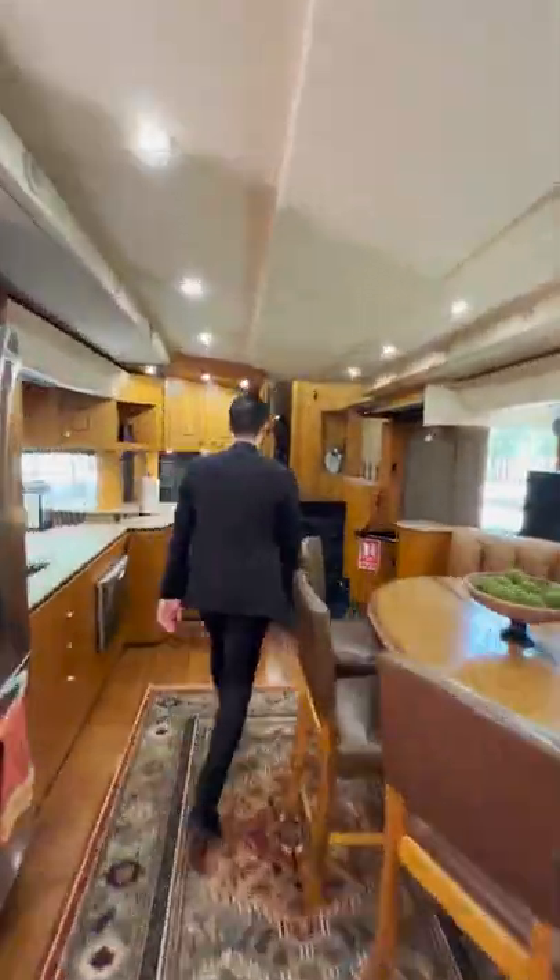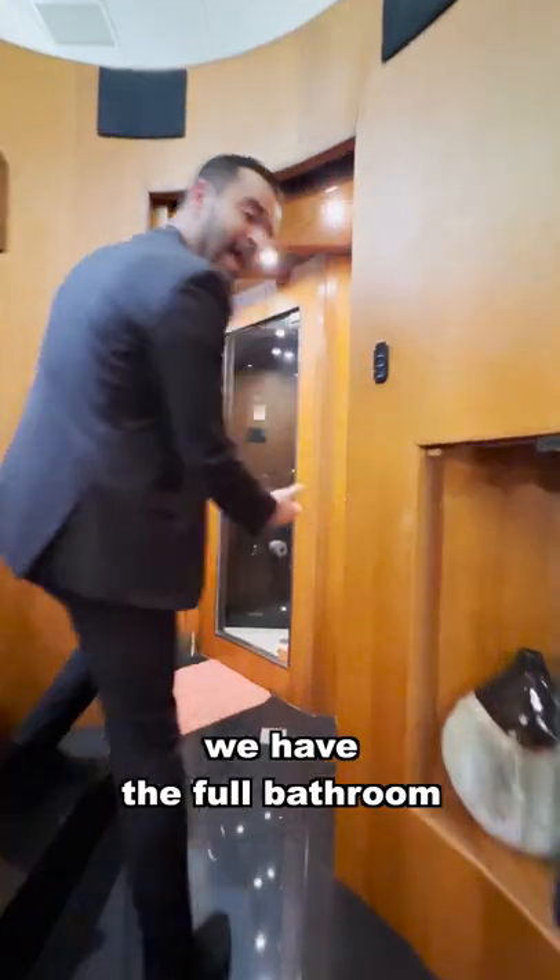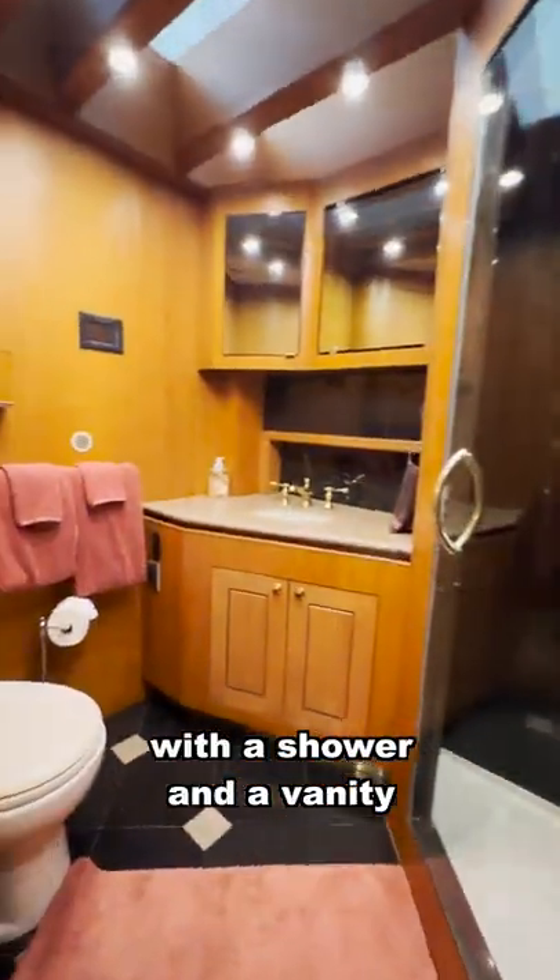Now going this way, we have the full bathroom with a shower and a vanity.